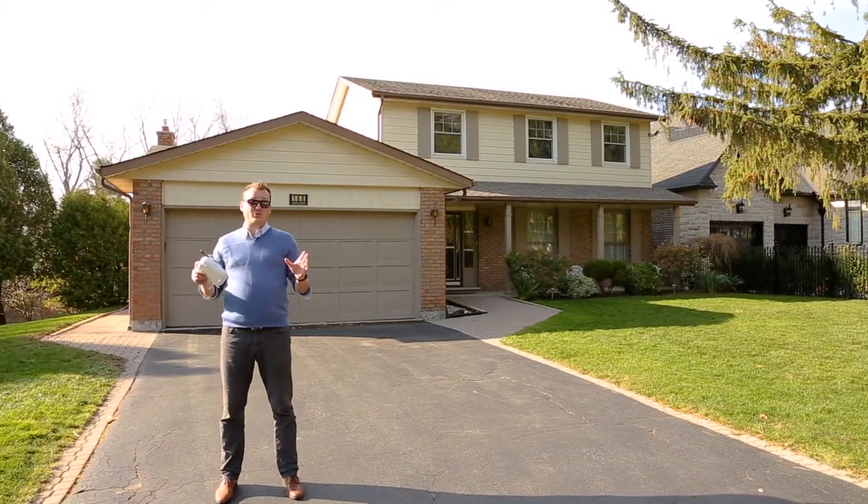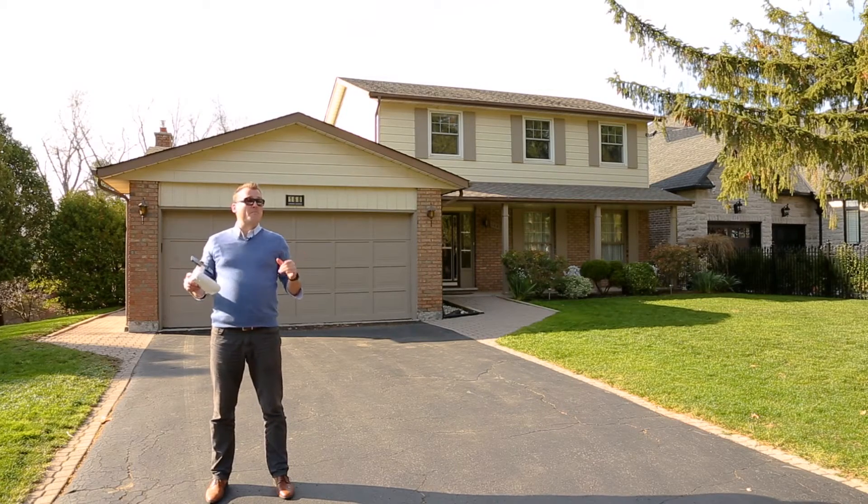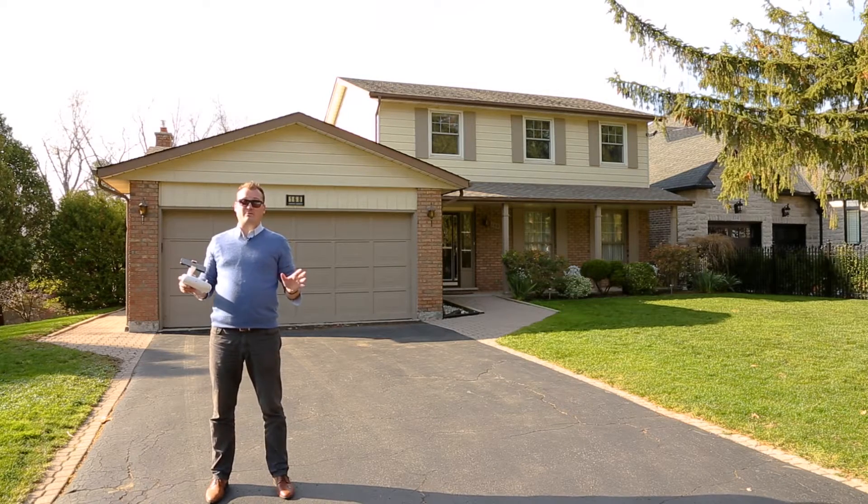Oak Hill is one of Ancaster's premier neighborhoods. With big lots, mature trees, and million-dollar homes nestled right beside small cottages, it's one of the most eclectic neighborhoods in all of Hamilton.